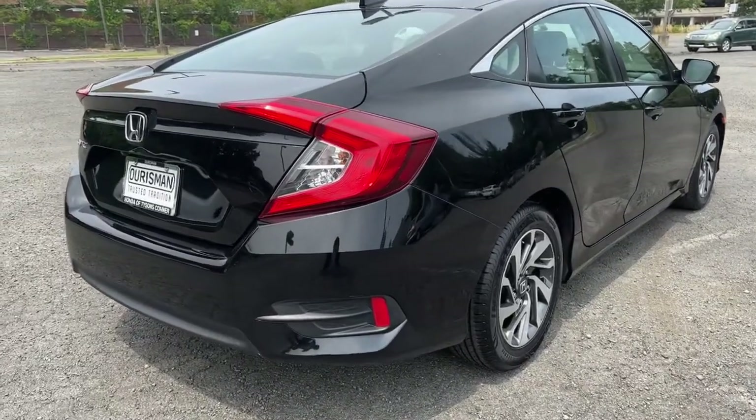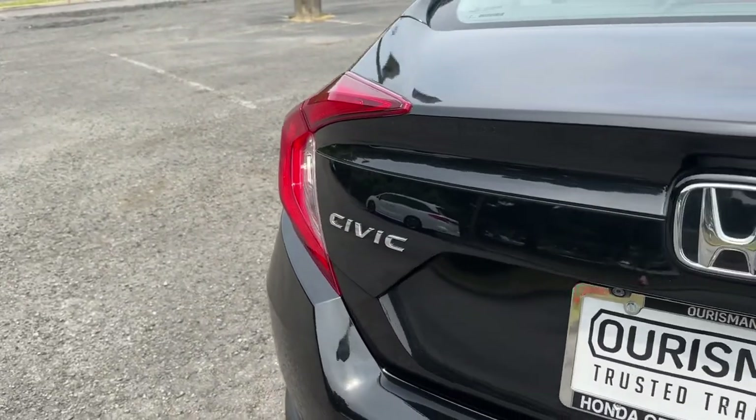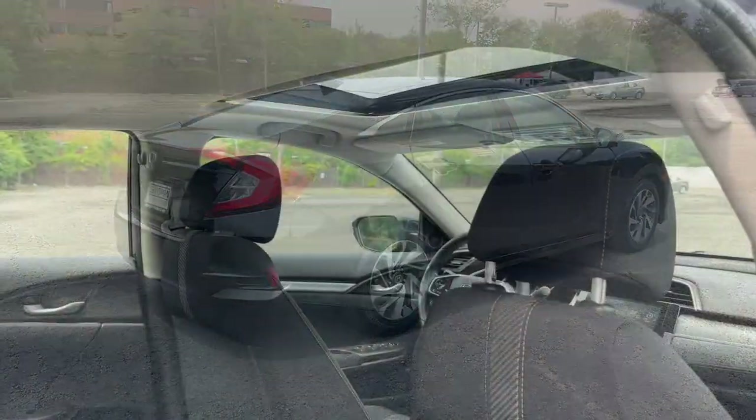These are just some of the great options this vehicle comes with: Apple CarPlay and/or Android Auto, Moonroof, Keyless Entry, Heated Mirrors, Satellite Radio, Aluminum Wheels.